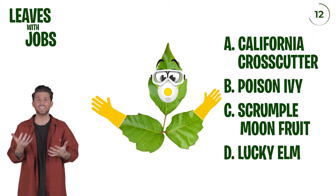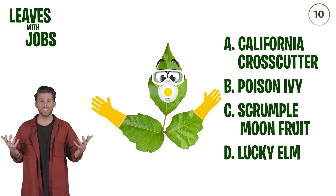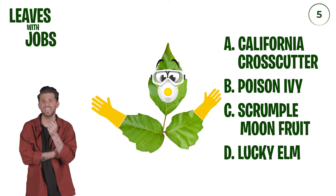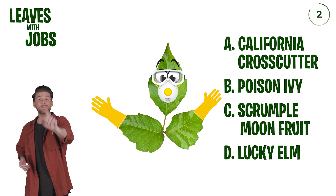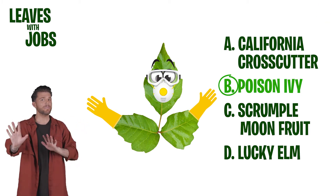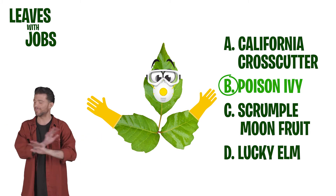A mint leaf or something like that with protection gloves on, a mask, some goggles. Is this a... oh, it's poison ivy! It's poison ivy. Yes, definitely not mint. Don't get mint and poison ivy confused — that would be tragic.